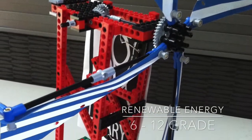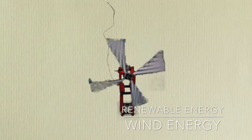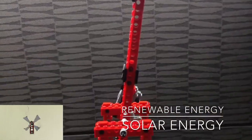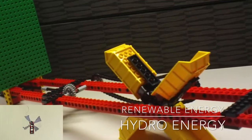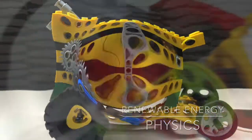Renewable Energy, 5th through 12th Grade. Opportunity for students to explore renewable energy through real-life LEGO models. It explores energy supply, transfer, accumulation, conversion, and consumption, and engages students in engineering and design.